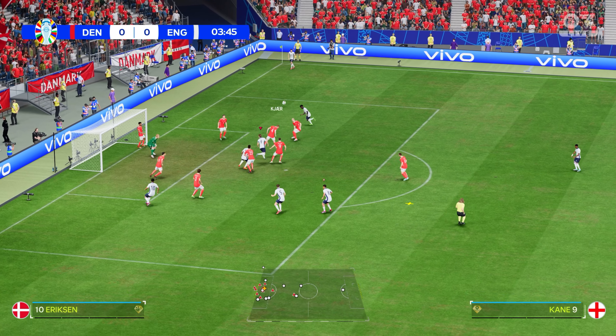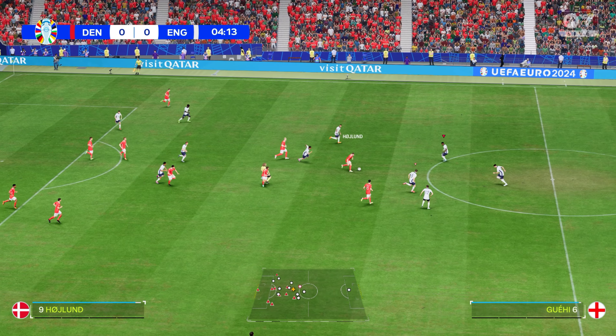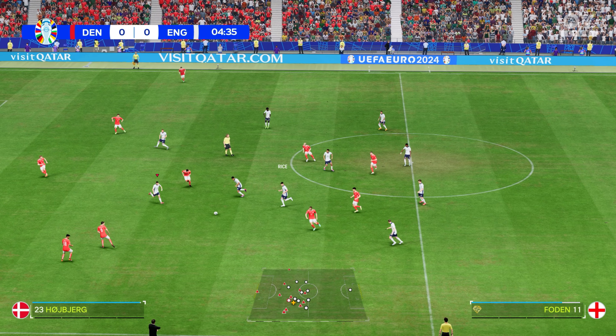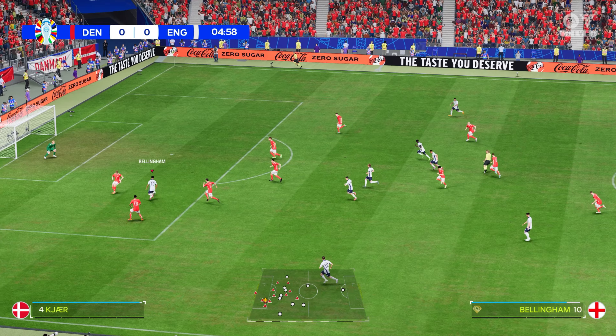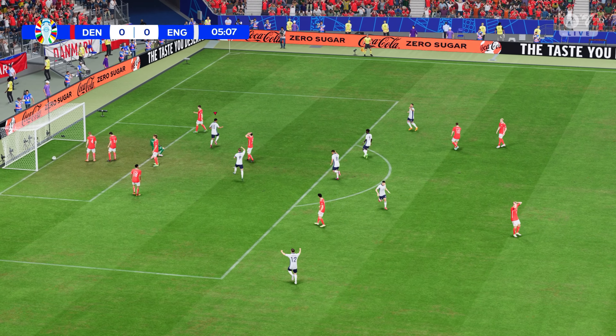Trying to deliver it accurately — not all that convincing defensively. England have it back now. Must be an early goal — it is the ideal opening!